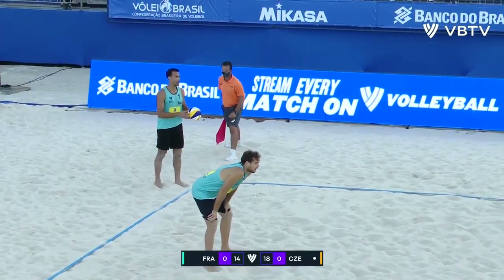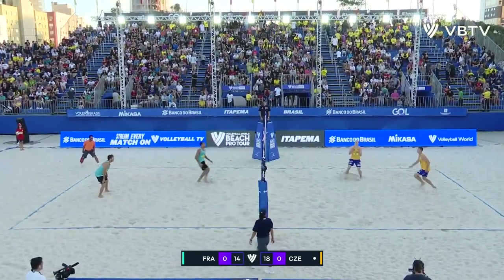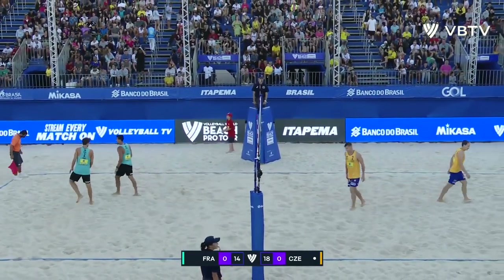Let's just take a moment and appreciate these Brazilian fans. Look at that — there are no available seats right now for this big volleyball match. And this is the quarterfinals. This isn't even the semifinals, this isn't the finals. There are no medals on the line here.